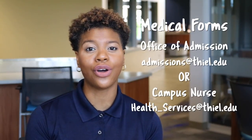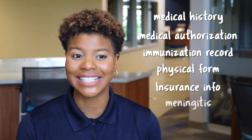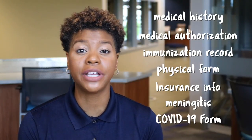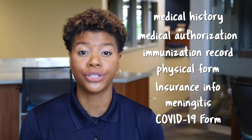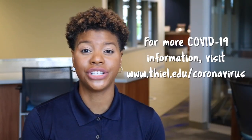Secondly, we need your medical forms to be completed and submitted prior to your arrival, either to the admissions office or our campus nurse. These forms include your medical history, medical authorization, immunization records, a physical completed by a doctor, your insurance info including your insurance card front and back, a meningitis statement, and our COVID-19 screening form. All of these must be completed and submitted prior to moving in. We are following CDC guidelines — if non-vaccinated, you must wear a mask and continue to social distance.